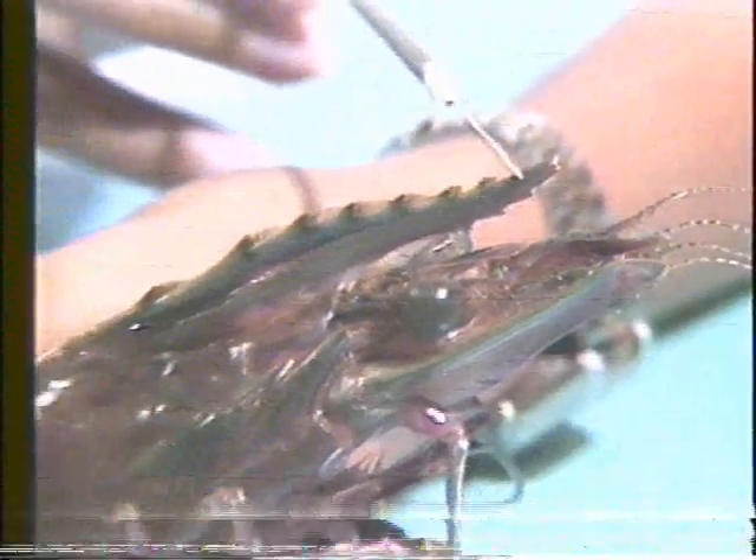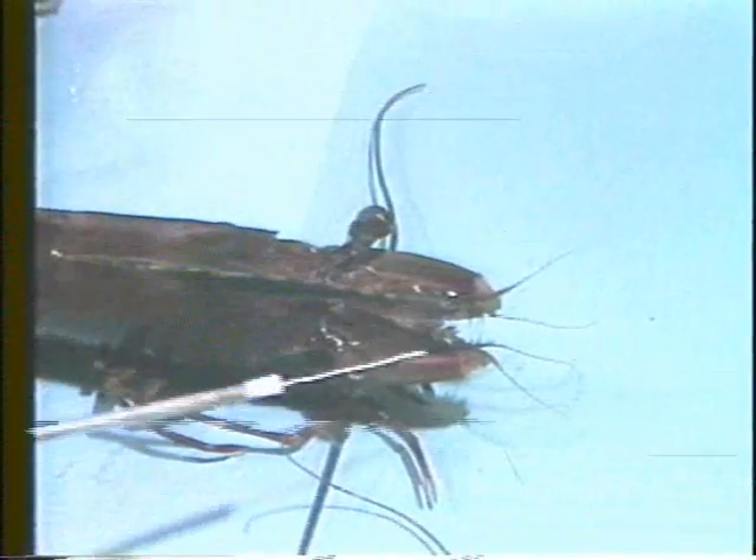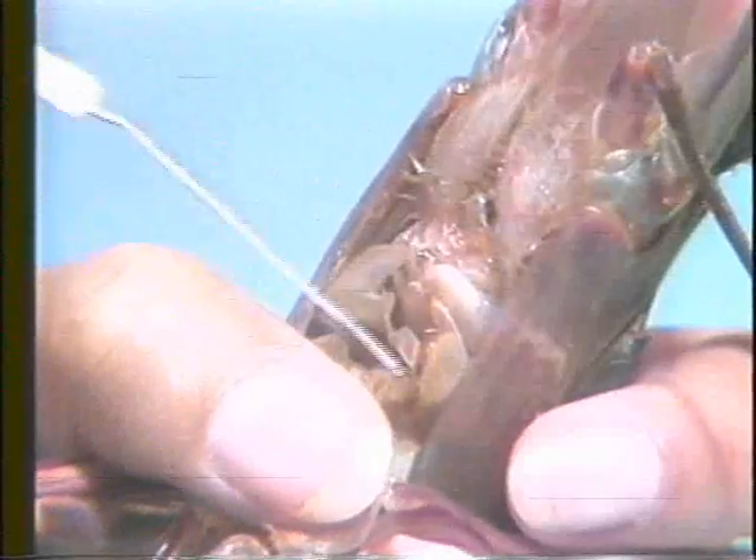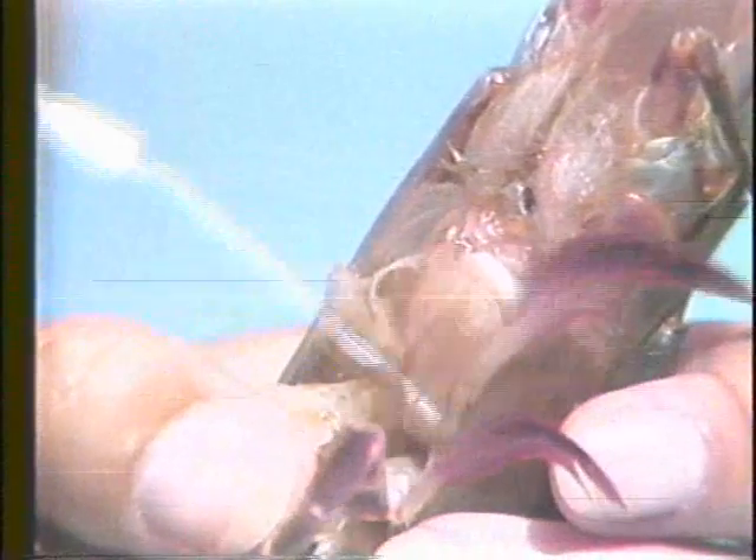Penaeus monodon has a rostrum formula of 6 to 8 plus 2 to 4, meaning the rostrum has 6 to 8 spines along its dorsal or upper edge and 2 to 4 ventral or lower spines. The head also carries sensory organs such as the antennae and antennules, and mouthparts including the mandibles, maxillae, and maxillipeds.